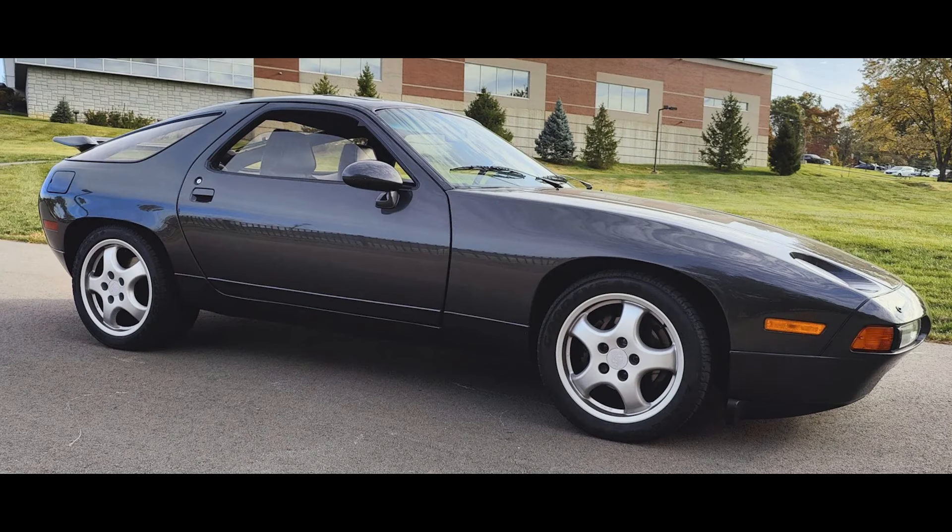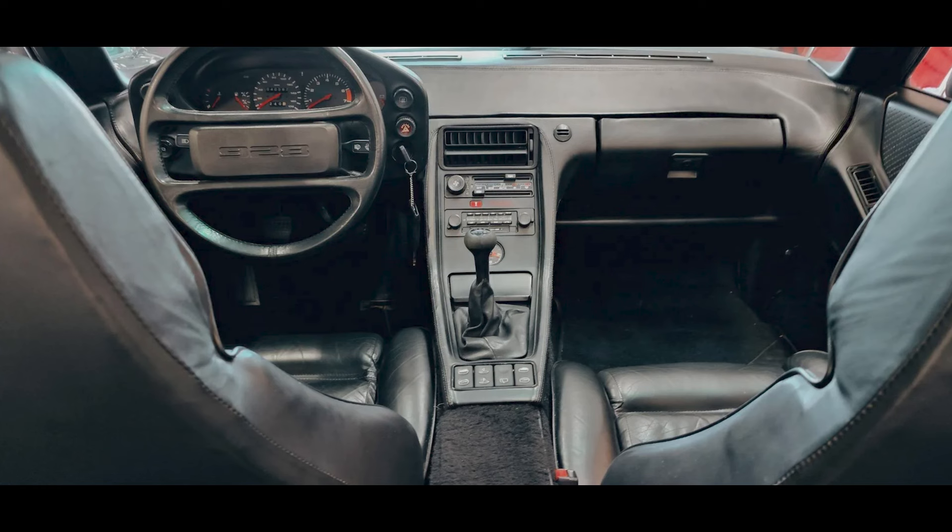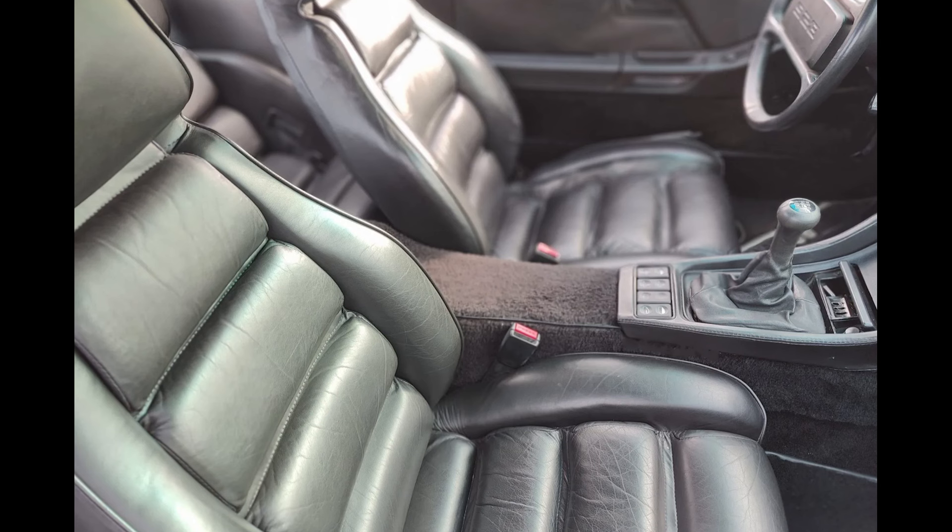A gray 1980 928 with 41,000 miles sold for $30,928. A very clean car. This brought a higher than expected price. Well sold.